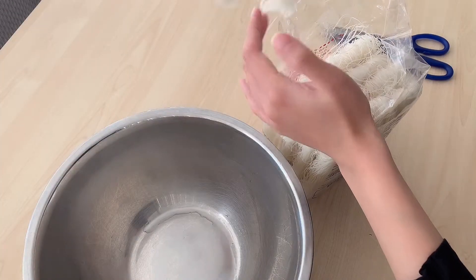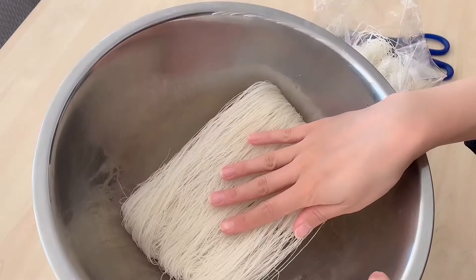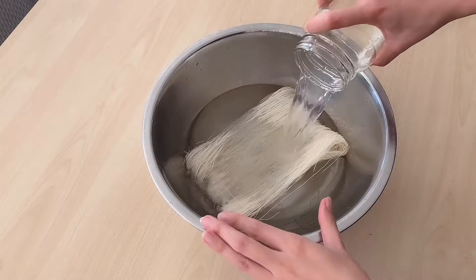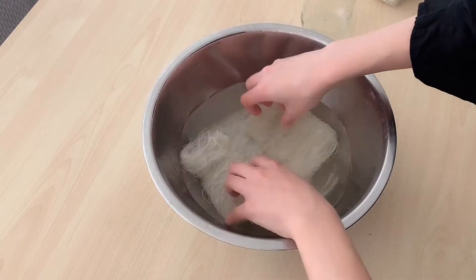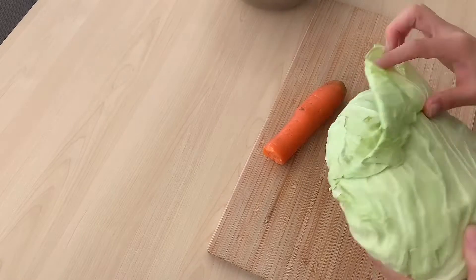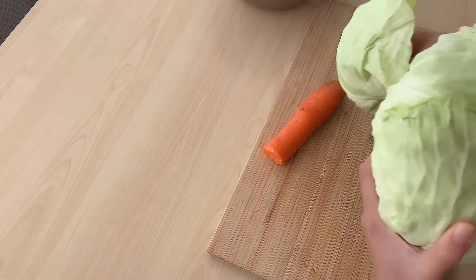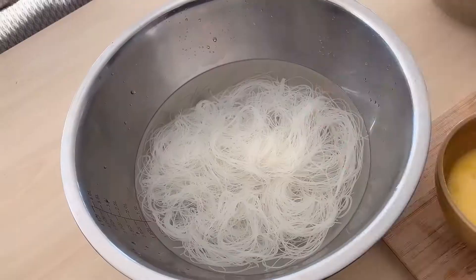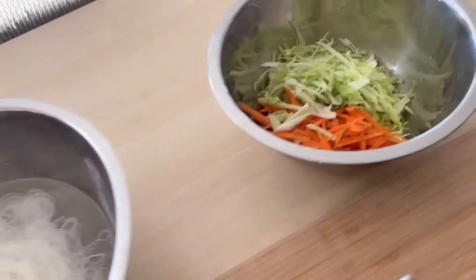Before doing anything else I'm going to start by soaking my rice noodles — they are quite dry and dehydrated. I'm going to reconstitute them with some cold water, making sure they're fully submerged, and let that soak while we prep everything else. I'm going to add some carrot and some cabbage — I'll peel off a few leaves because we don't need the whole thing. The rice noodle is now all nice and soft and we have our sliced veggies on the side.